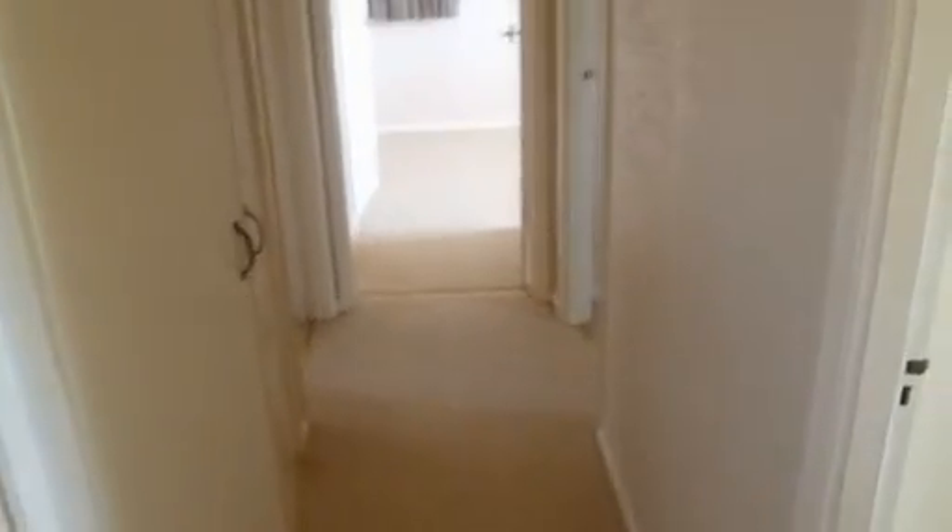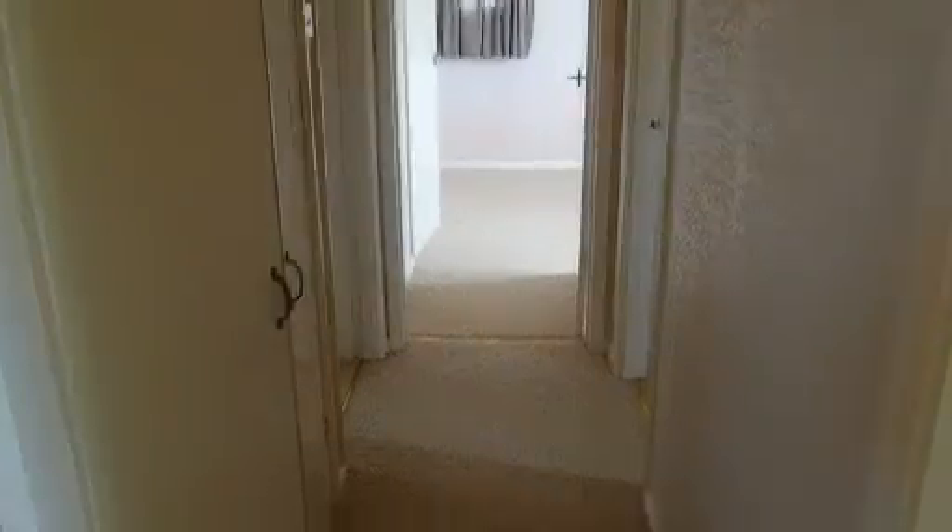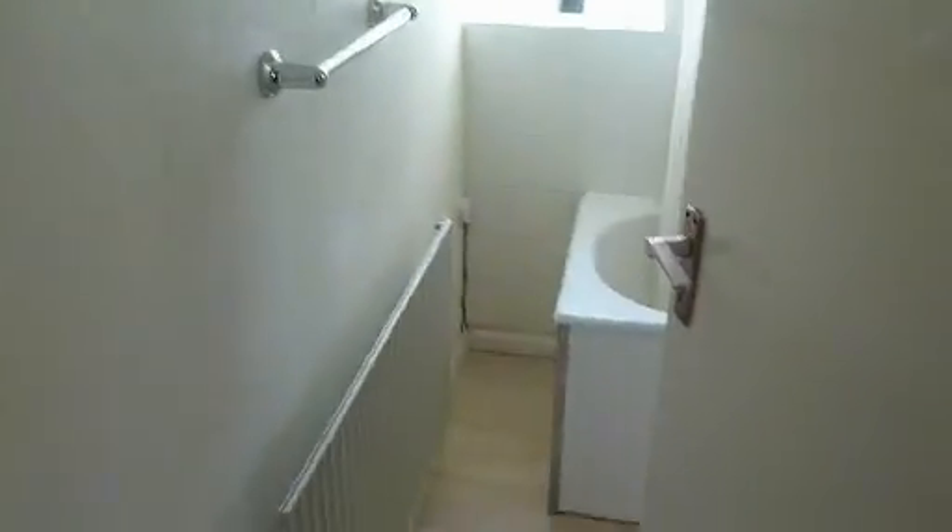Up the stairs now onto the first floor landing. You've got a bedroom here on your left hand side with a built-in wardrobe and window to the front. Door right here into the bathroom, which has a shower over the bath.